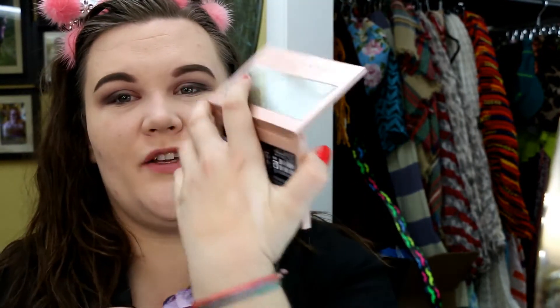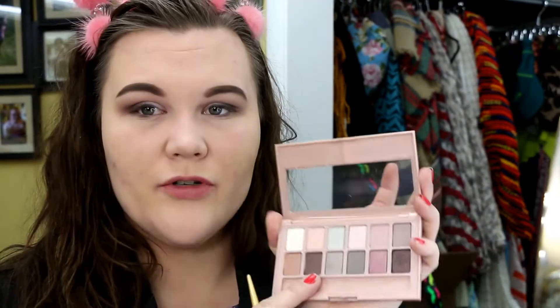I can definitely see why people would have a problem with this palette — the pigmentation is a little bit off. But the colors go on really well and they're very pretty. If you're doing something like what I'm doing, I can make this work. But if you went into it really wanting these colors to be rich, yeah, you're going to be kind of disappointed. For my inner corner I'm going to try this shivery white shade — you put it on your hand and you get almost nothing, so I'm going to use glitter glue and wet a packing brush. That's actually not so bad. I'm feeling it.